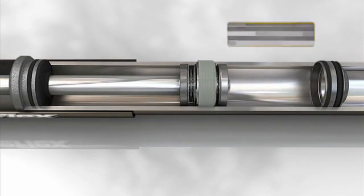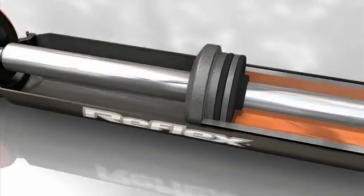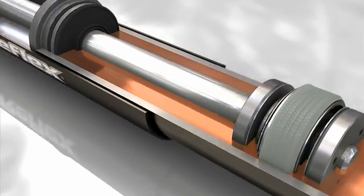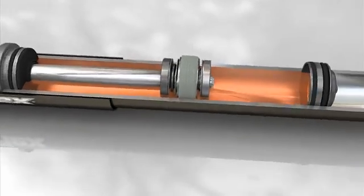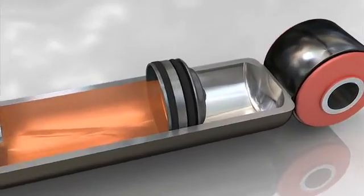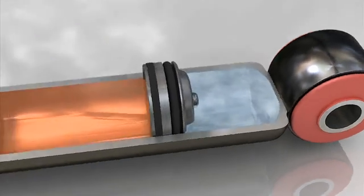The first is the working chamber, where the oil is located, and the rod is moved by a combined twin compression rebound bar. The second compartment is the expansion chamber, charged with high pressure nitrogen gas between 25 and 30 bar.